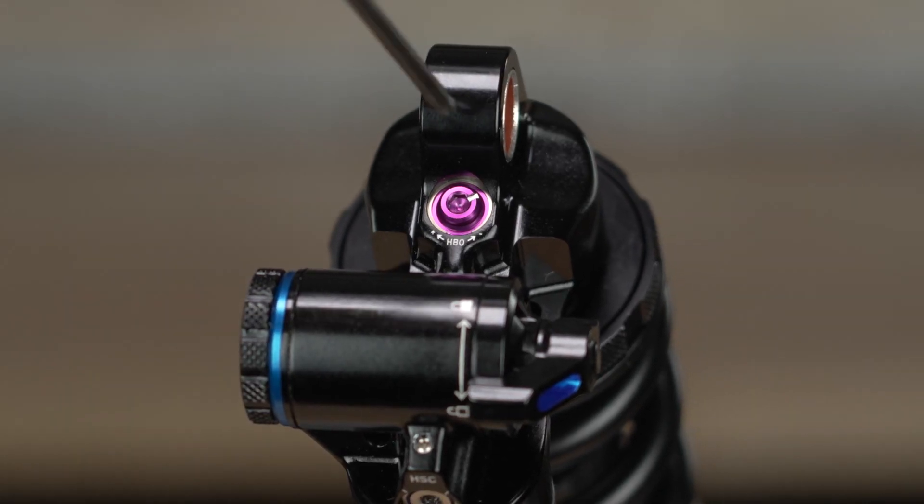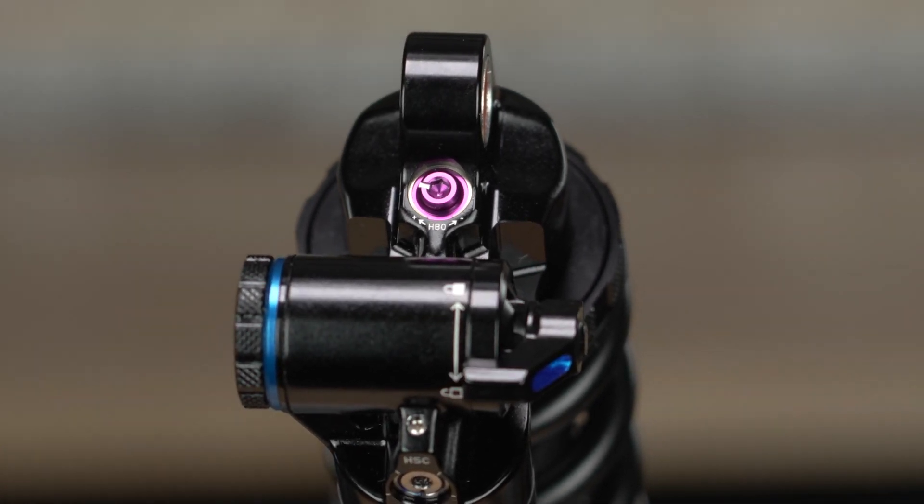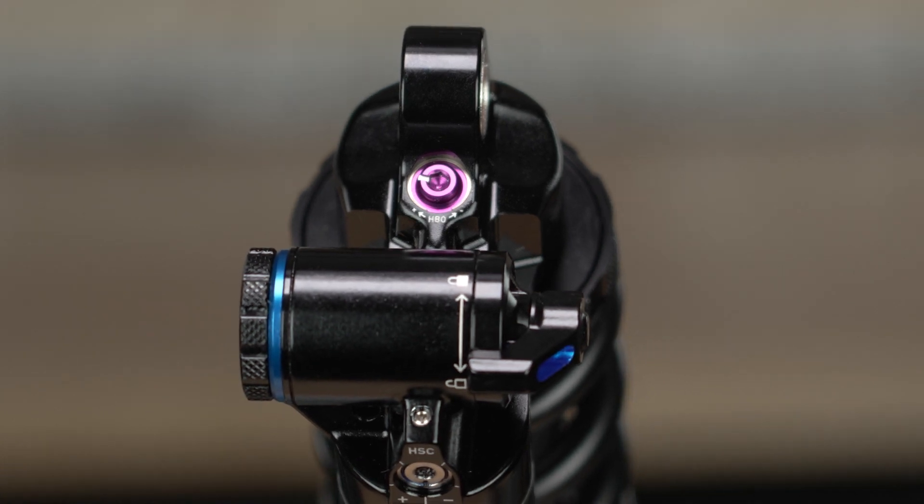Leave it completely open for the same amount of ramp and resistance you're used to, or close it off, click-by-click, to dial in your preferred amount of bottom-out control.